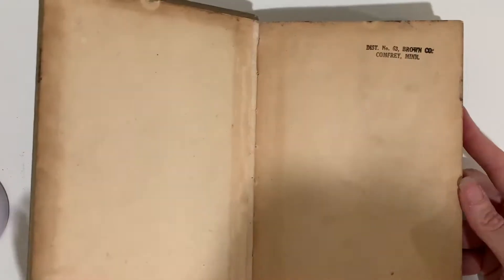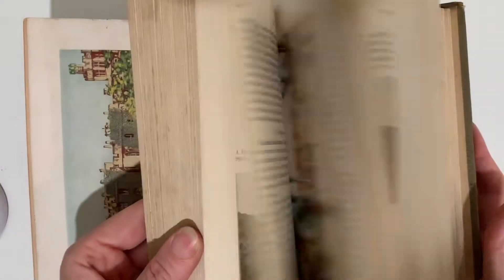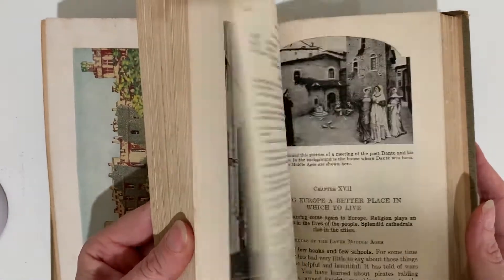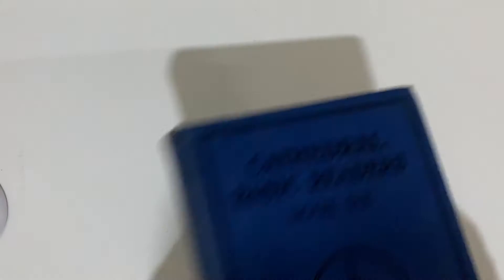Homelands: America's Old World Backgrounds. Cathedral Basic Readers, Book 6 — this one's very pretty.